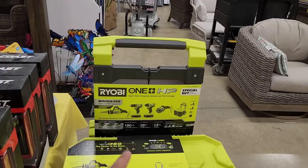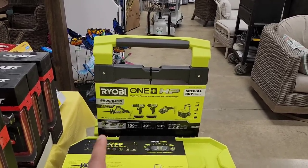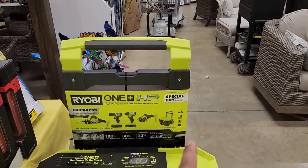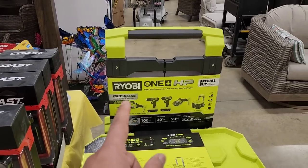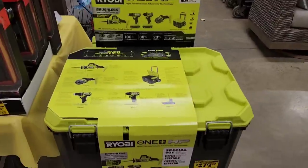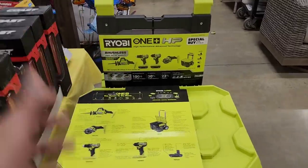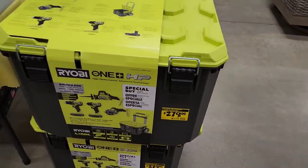If you want to get into the cordless game with Ryobi's One+ HP brushless system, here's your chance. There's a whole kit — saw, drill, impact driver, and another small saw — with two 1.5 amp-hour batteries, all in the Ryobi Connect system, which is very much like the Milwaukee Packout system. The price is $279. Not bad at all.